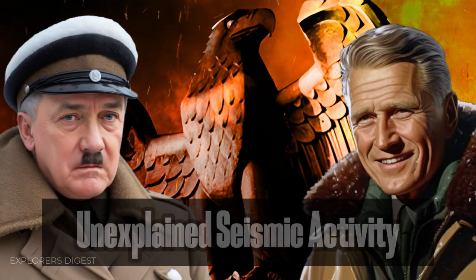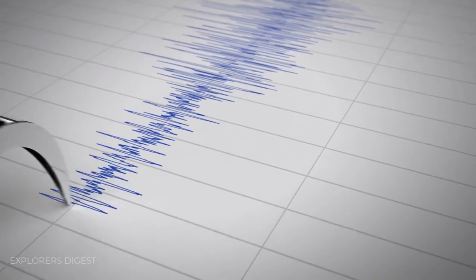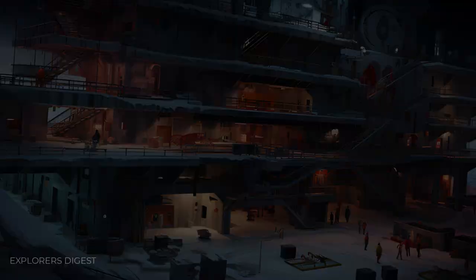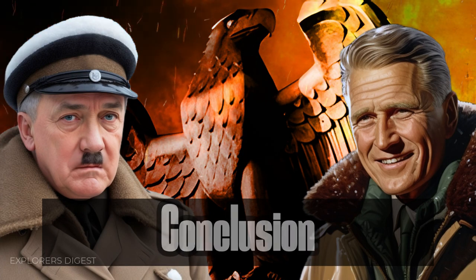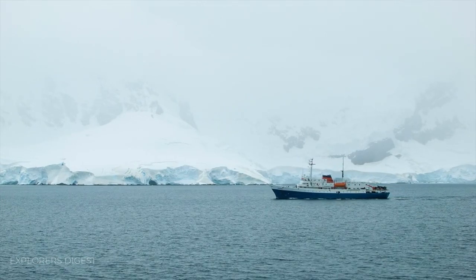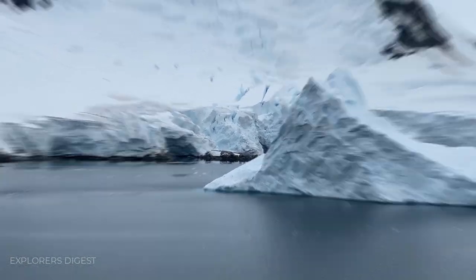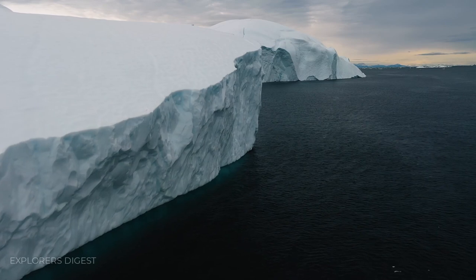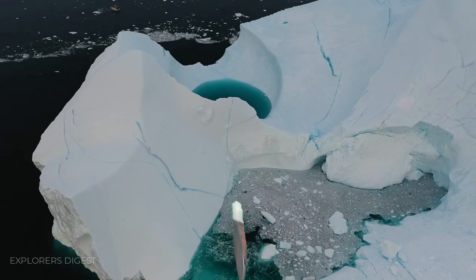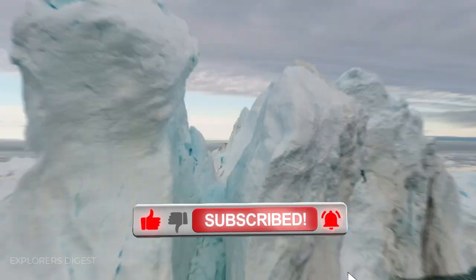In 1978, mysterious low-frequency vibrations were detected emanating from beneath the Antarctic ice. Some proposed these could be signals from hidden Nazi technology or communication systems. Vast expanses of Antarctica remain beneath kilometers of ice, unexplored and shrouded in mystery. Some researchers believe potential Nazi bases could be hidden in these unknown regions, along with a host of other secrets. Subscribe to the channel to always be aware of the most mysterious and amazing events of civilization.